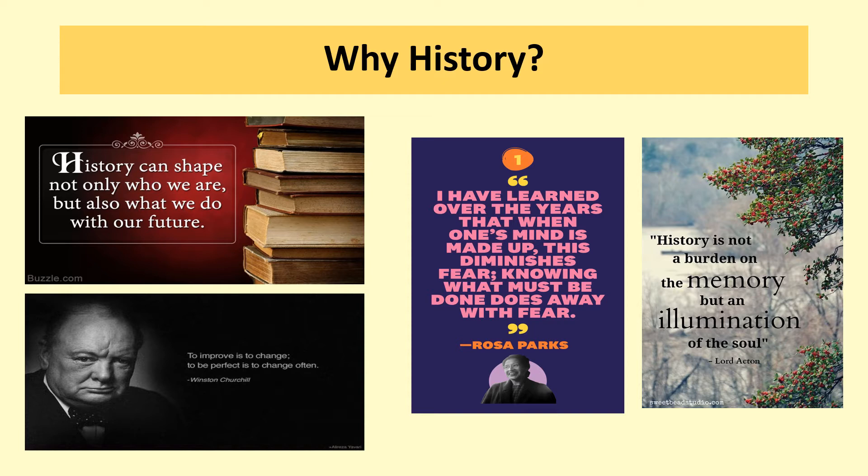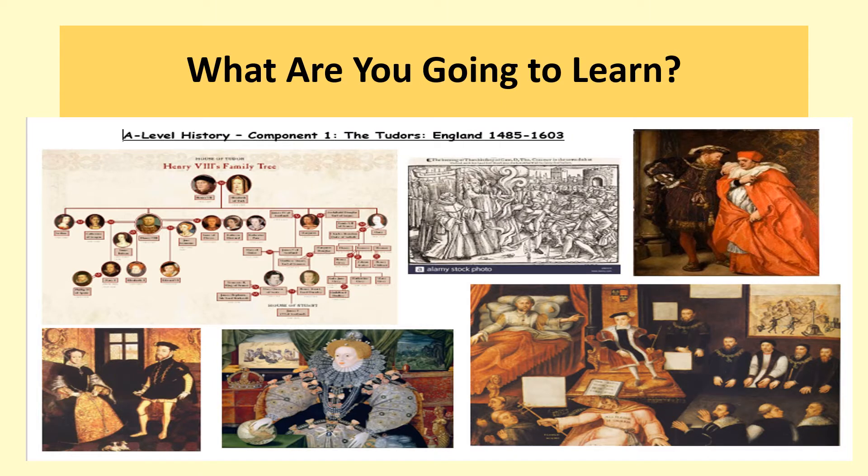The depth, variety, and challenging nature means that the skills you learn from a history A-level will remain with you no matter what you choose to study at a higher level. In A-level history, you have three different components that need to be studied. The first component is the breadth study of the Tudors, 1285 to 1603.